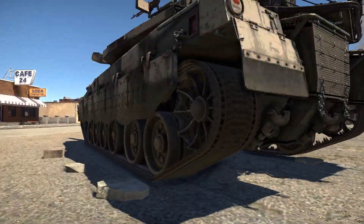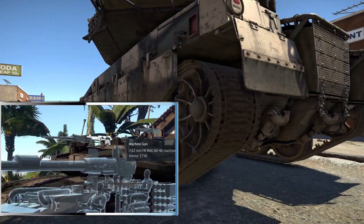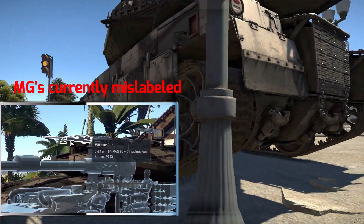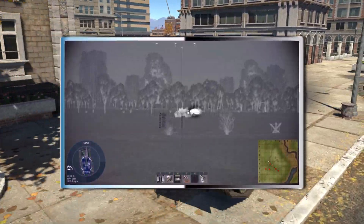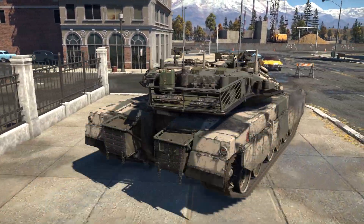In addition to the main cannon, the Merkava features two turret-top-mounted 7.62mm machine guns, another one in a coaxial mount, and a 12.7mm machine gun mounted above the main cannon. The gunner's sight has thermals and can zoom between 6x and 12x, so there shouldn't be any issues picking up enemy vehicles at long or short ranges.